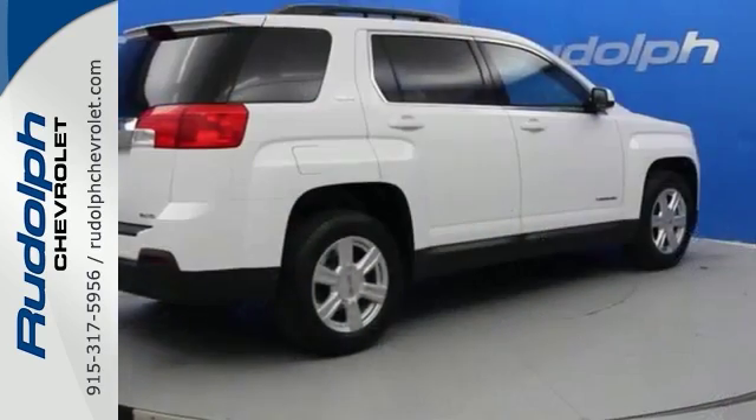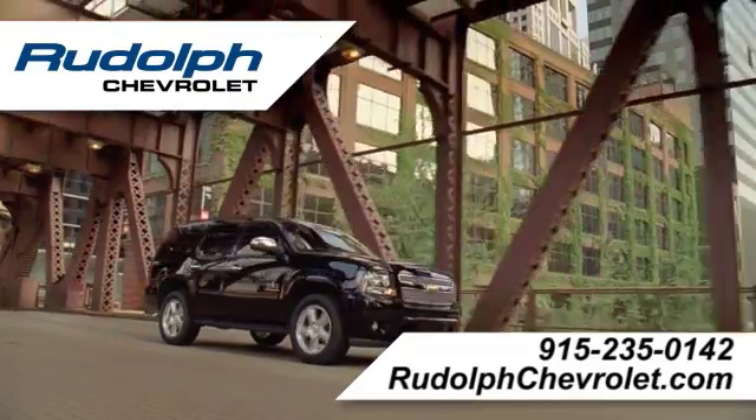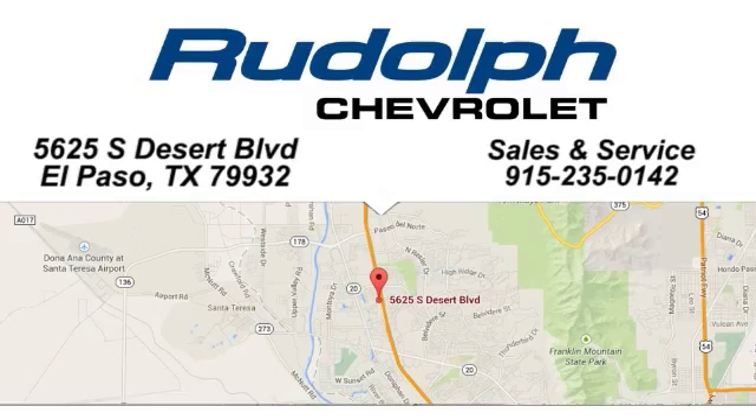Stop in today and take it for a test drive. Call, click, or stop in to Rudolph Chevrolet. There's never been a better time to shop for a new vehicle, and we'd love to help you find the perfect Chevy for you. We're conveniently located in El Paso, Texas.